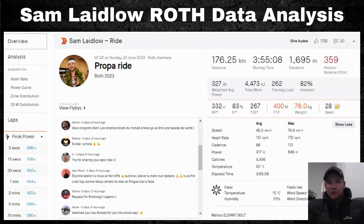Sam has titled his file 'Proper Ride.' He came off the bike in second position behind Magnus Ditlev — pretty much equal first — and they came into transition together. Sam ran out of transition first and was leading the run for a bit, but then cramped up. Even so, his run wasn't horrible — he still went under three hours — but he fell out of the podium spots once the cramping started.